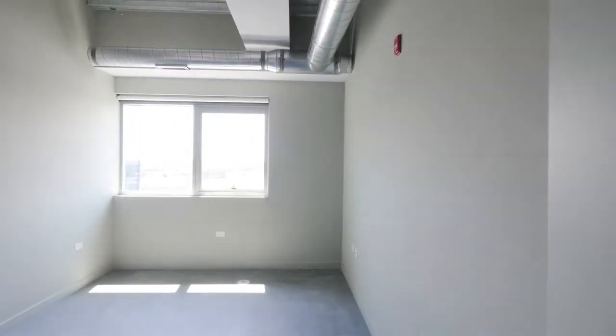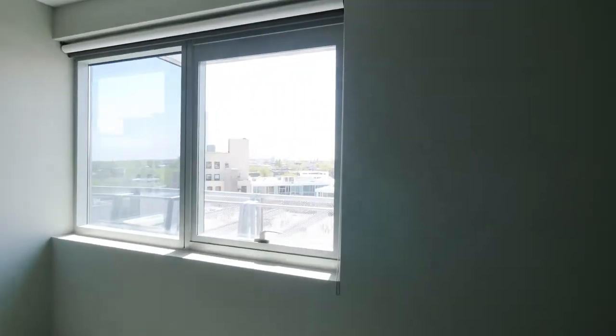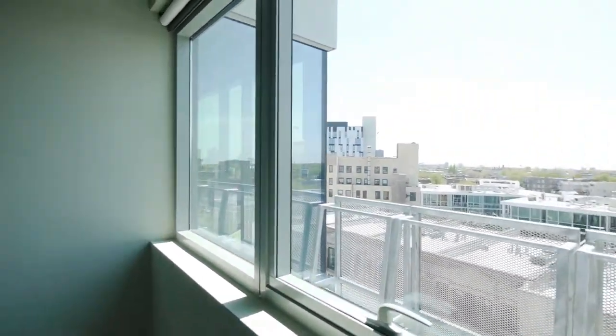The second bedroom is pretty generously sized, with the great high ceiling that you see throughout the unit, and a nice-sized closet.